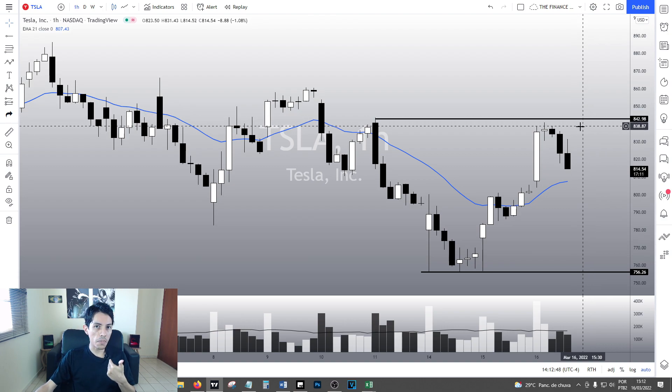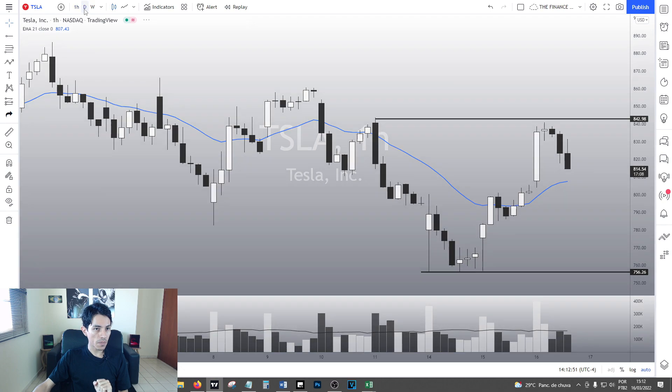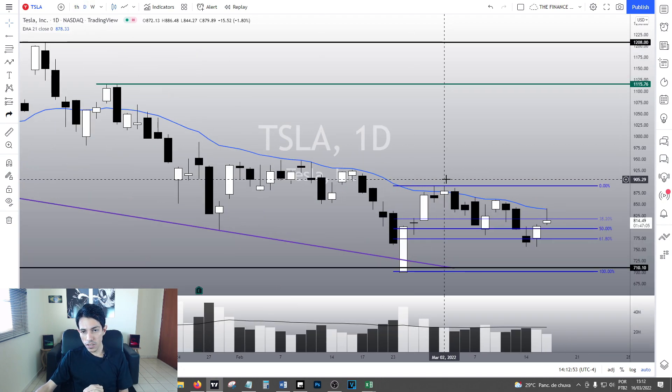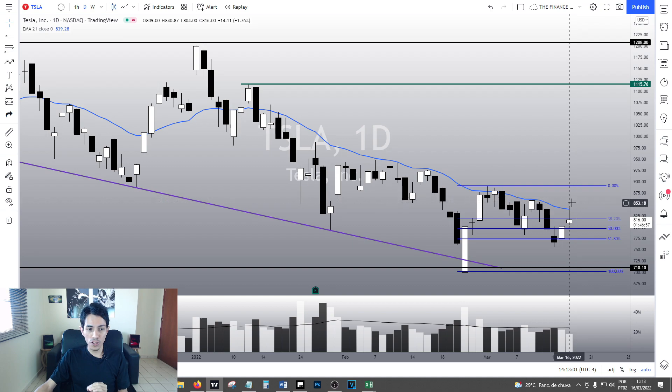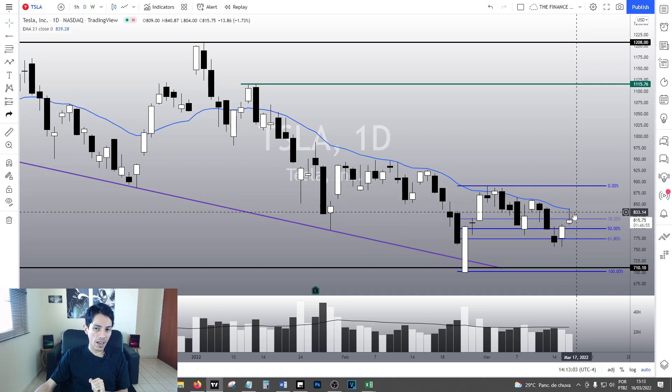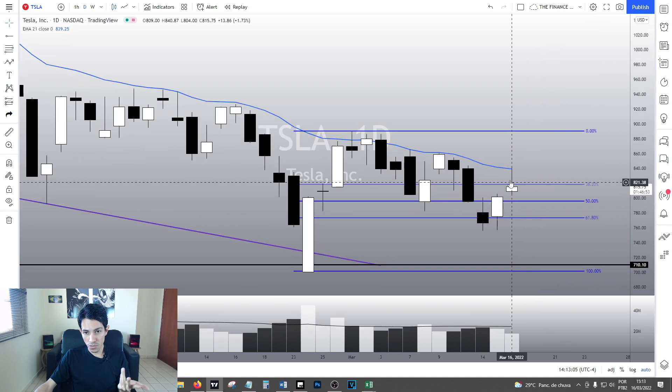I think TESA is a buy right now. However, we must pay attention to the daily chart, because it is not by accident we are dropping right now at this moment. TESA just hit its 21 exponential moving average in the daily chart and naturally, as usual, it found a resistance at this area and right now we are losing strength.